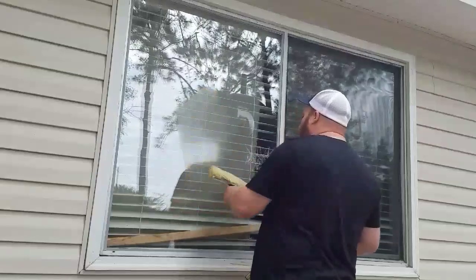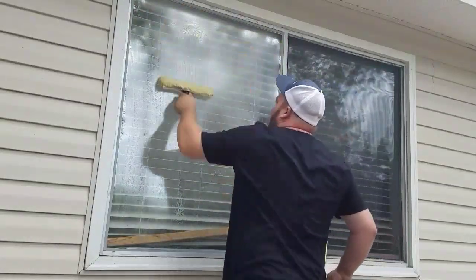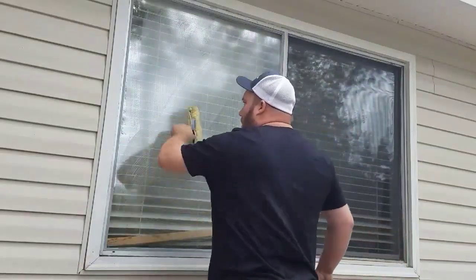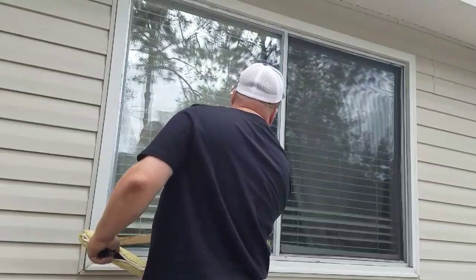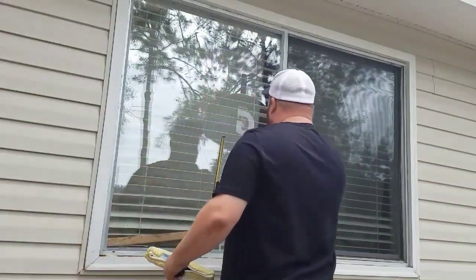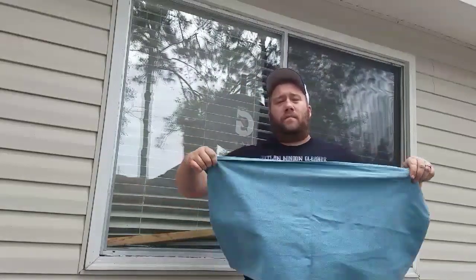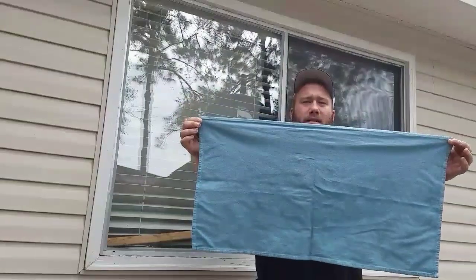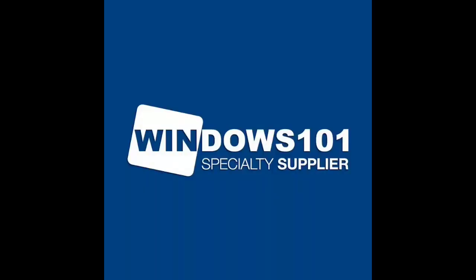I'm going to do a little demonstration with the Hug Towel from Windows 101. They sell multiple different sizes and multiple different size packs. Alright, now here we are a little closer to the window, giving you all a little up close and personal view. See the water, which I left there intentionally.